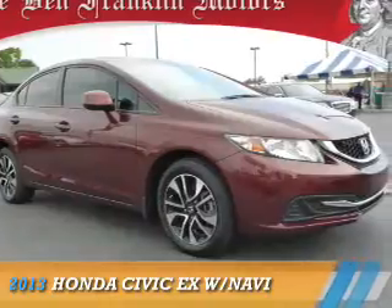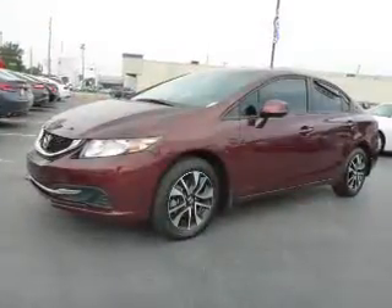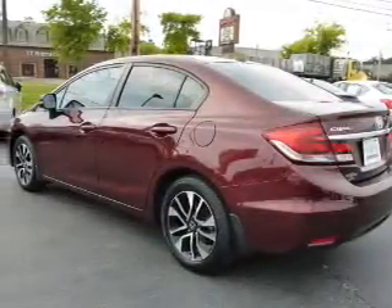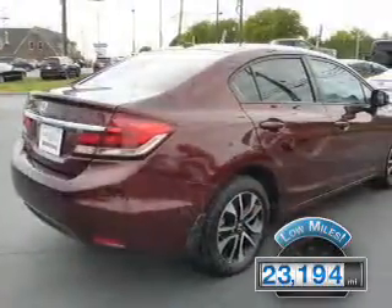Presenting the 2013 Honda Civic. It's powered by front-wheel drive, a 1.8-liter four-cylinder engine, and a five-speed automatic transmission. With fewer than 25,000 miles, this vehicle has a long road ahead.